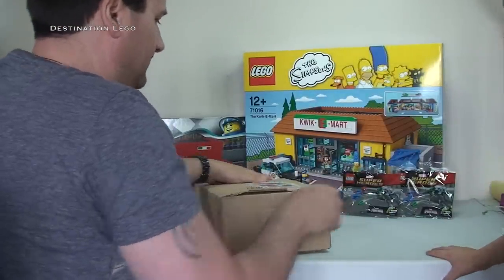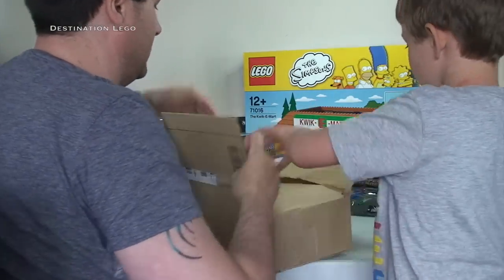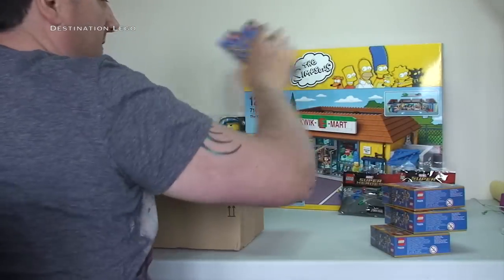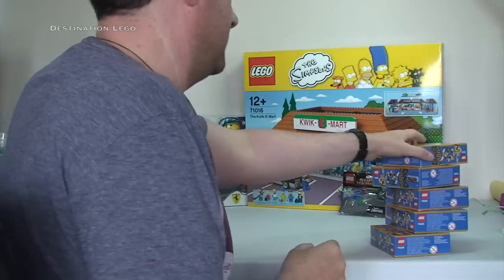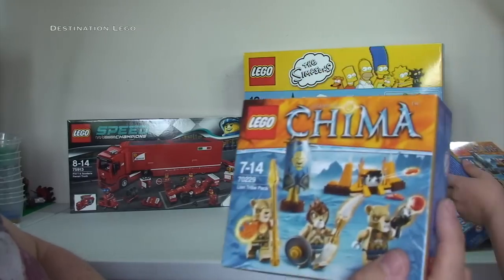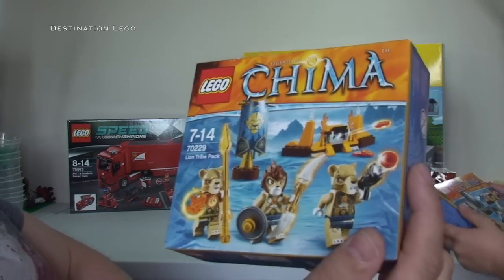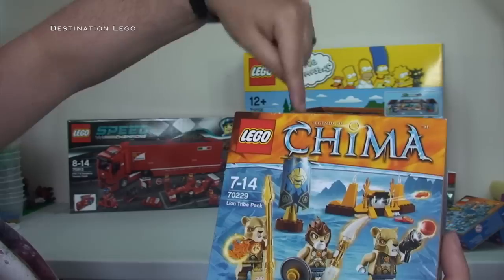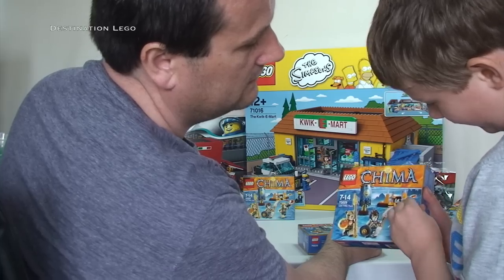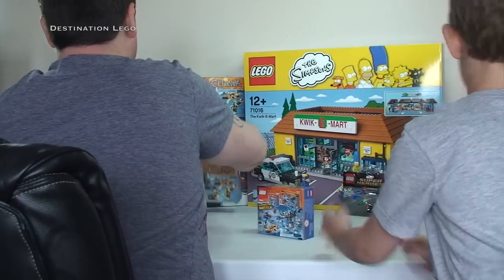This is Amazon now. Let's get this Amazon box opened up. We've got Chima — five sets of Chima! This is 70229, the Lion Tribe Pack, a little Chima battle pack. They look pretty cool but I've got five of these; this is to be parted out and go onto my BrickLink store. Link to the BrickLink store is down in the description to this video.